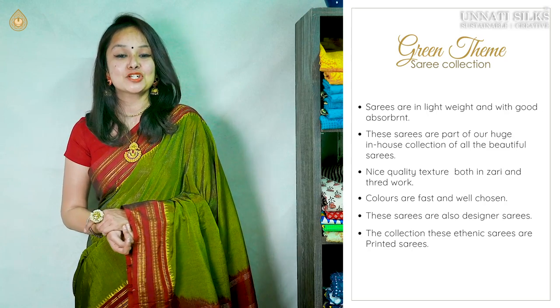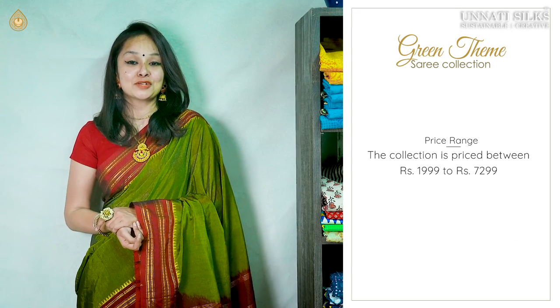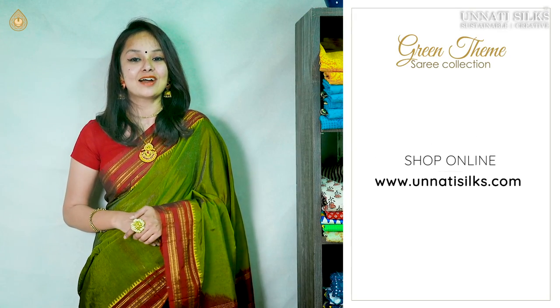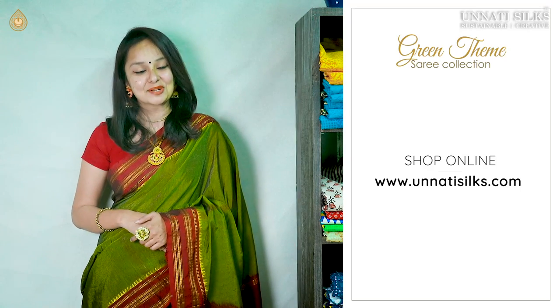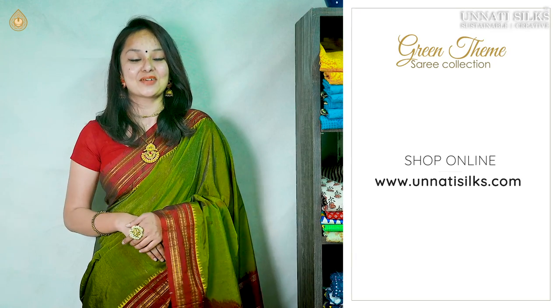The entire collection of these ethnic sarees includes beautiful printed sarees, attractively priced at a range of 1999 to 72999. These beautifully attractive sarees in attractive designs are all available on our website, Unnati Silks. So make sure you do not miss out on them.